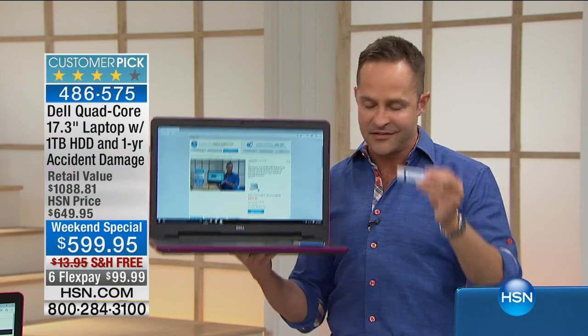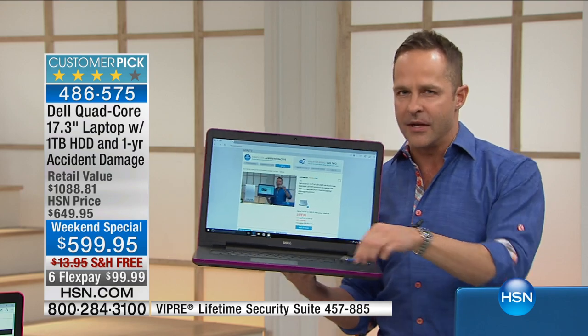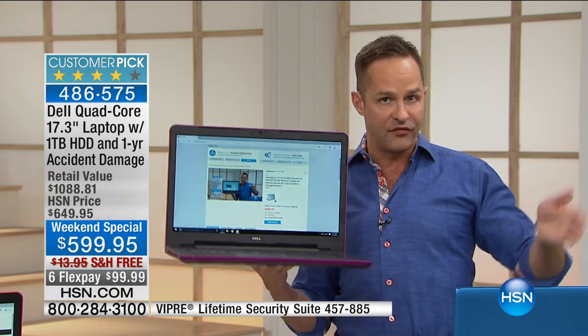We strongly recommend Viper — it's for the life of your computer. We'll mention PC Mover in a few minutes; that's a great way to get your old files to your new computer.